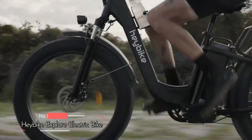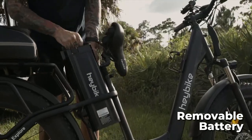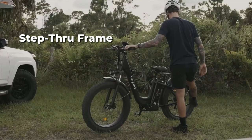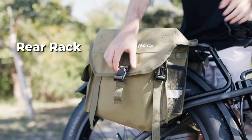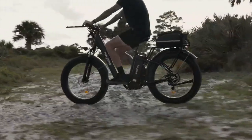At number one is the Haybike Explore Electric Bike. With its upgraded removable battery, you can ride at high speeds of up to 28 miles per hour and shorten your daily commute. The sturdy step-through frame of this e-bike makes it easy to lift your leg over it, and it comes with a rear rack that can extend the load capacity up to 120 pounds, which makes it almost as good as a tandem bike.